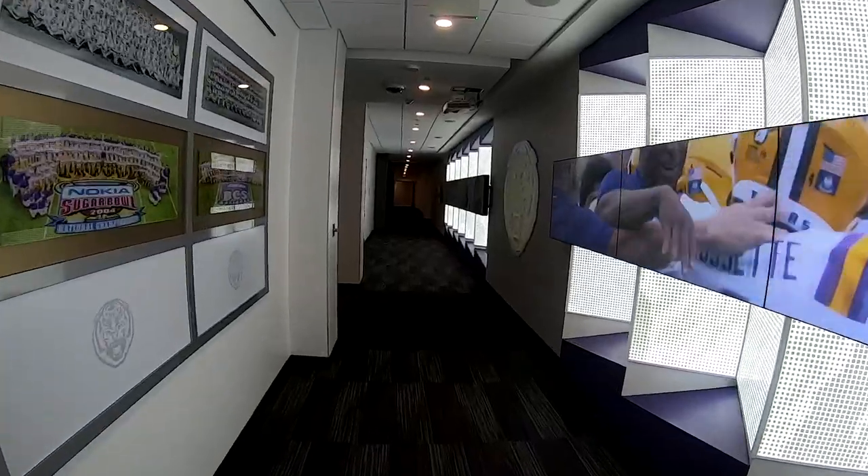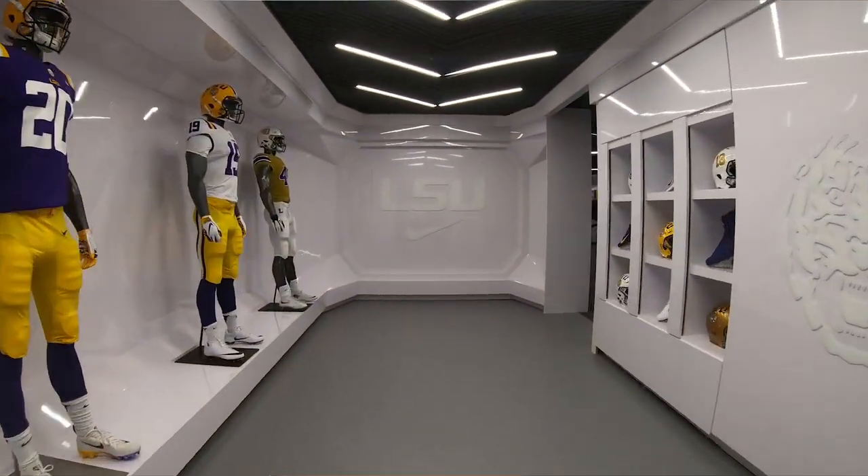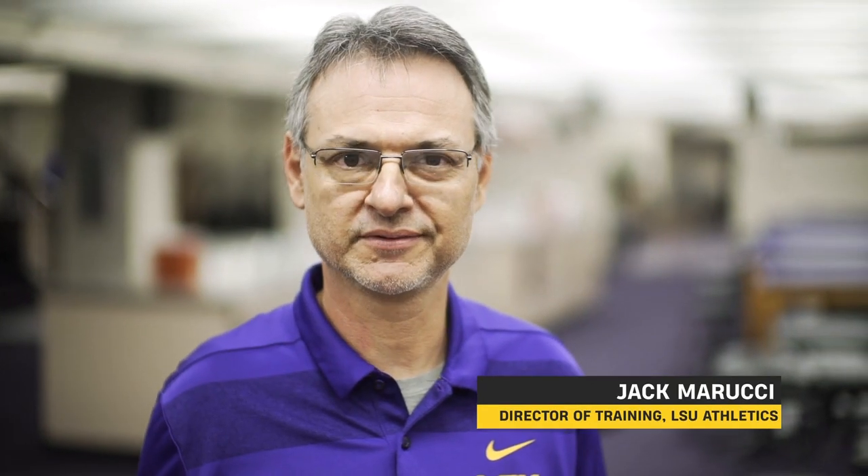This $28 million renovation was really based around the athletes — to function the way that an athlete needs to function and to cater to those guys. It all kind of comes to a head right here in the locker room. I think the locker room is the logical choice. We spend a lot of time here.